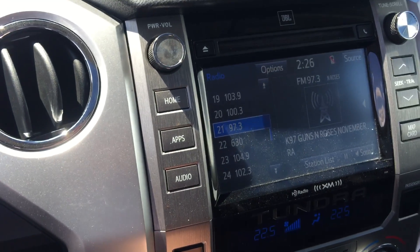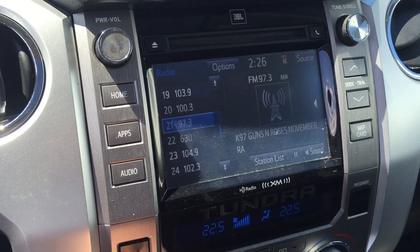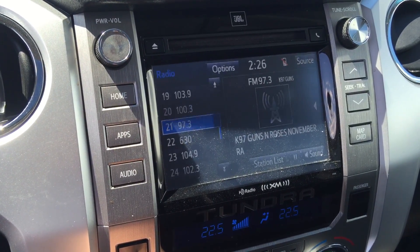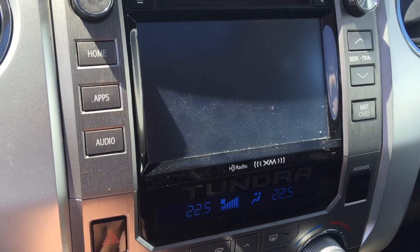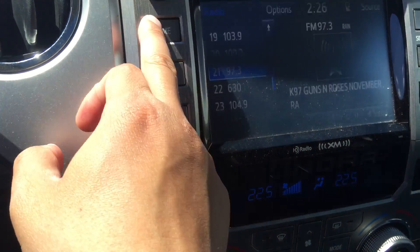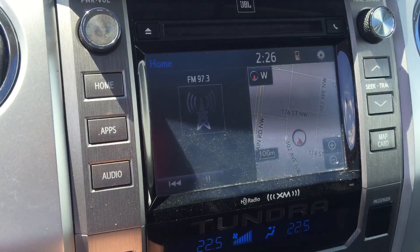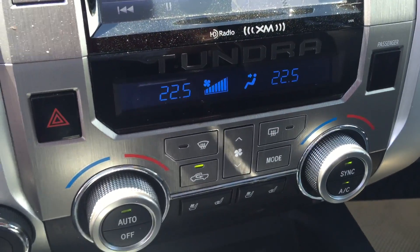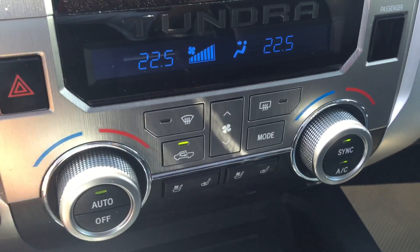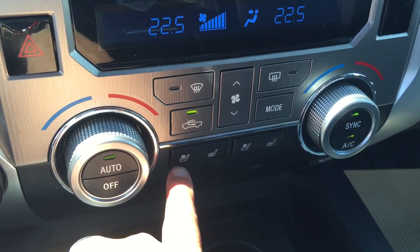Right over here is your CD player with XM radio and satellite radio, upgraded by the JBL system. This vehicle also came with a GPS system as well. Down there is your dual temperature control, and right over there is your heated seat and air-conditioned seat.